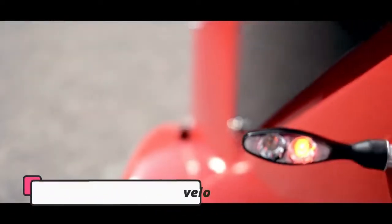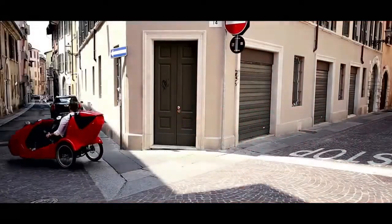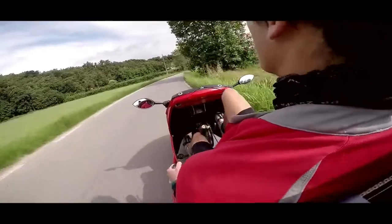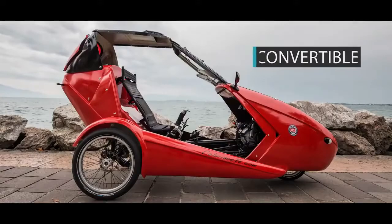A team of young Italian engineers and economists have come together to create what amounts to a convertible sports car, but for bicycles. The Cabriavello has a sleek red frame, a stable three-wheel design, great control and maneuverability, and can convert into a covered vehicle when bad weather strikes. The traction is even good enough for snowfall.